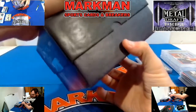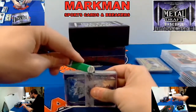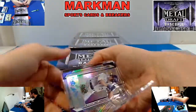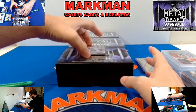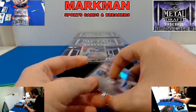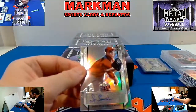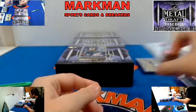Here we go, box four. Peyton Wilson purple to twenty-five. For the — I'm pretty sure he's a Pirate — Bubba Chandler, silver not numbered, still a pretty card. My boy from Nebraska for the Atlanta Braves: Spitzer Schwellenbach. Be interesting to see how that last name fits on the back of that jersey — very small font.